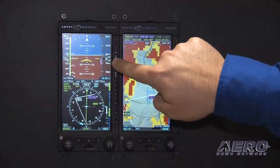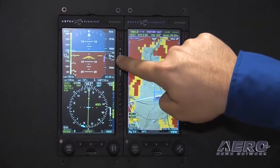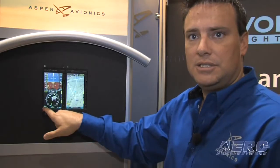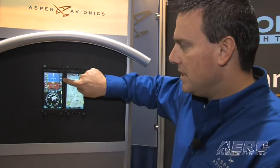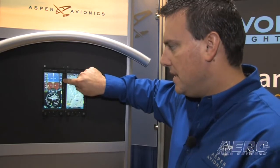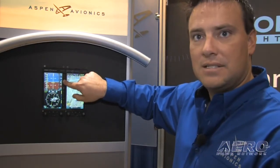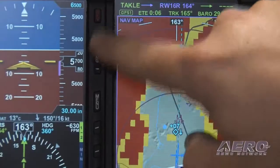The way that works is you have a plus and a minus over here under the range key. You can range out and right here is your mileage. We have 40 miles. As we go out, we can see that we go to 60, 80, 100, 200, and that's all the way out on the HSI.